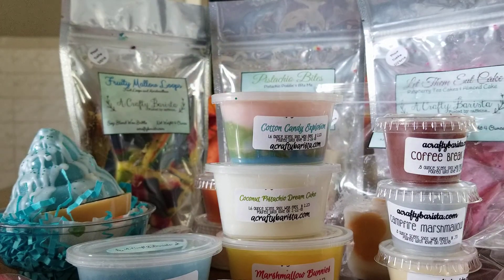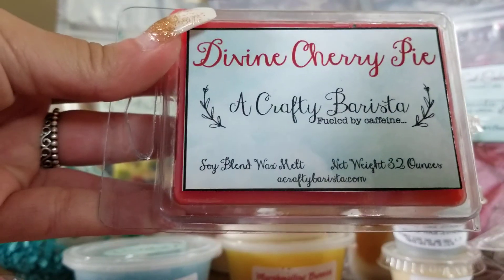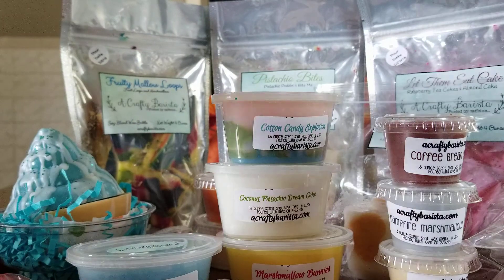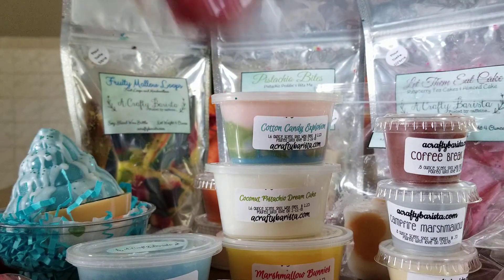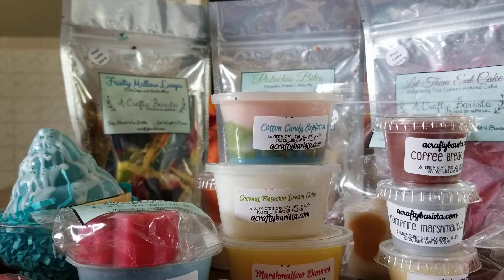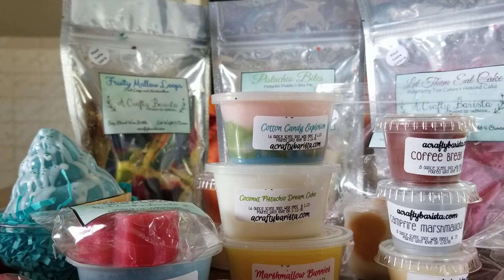I grabbed one little clamshell in Divine Cherry Pie — this one is not very strong but I get a really nice cherry scent, and for some reason I feel like I'm smelling a pink sugar undertone, but it smells really nice too. Then I got a little skull in Cranberry Woods; I love cranberry woods — I think it's a Bath and Body Works dupe, cranberry and pine. When I first got my box I smelled a really strong pine scent and couldn't figure out what it was, but it was at the bottom of the box. That one is so so strong.